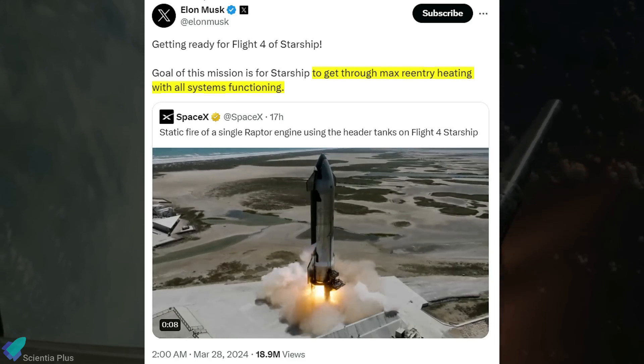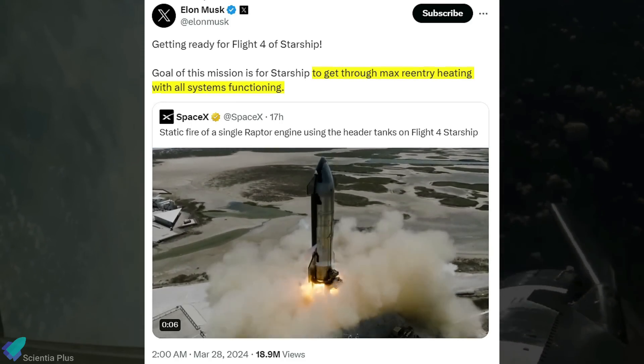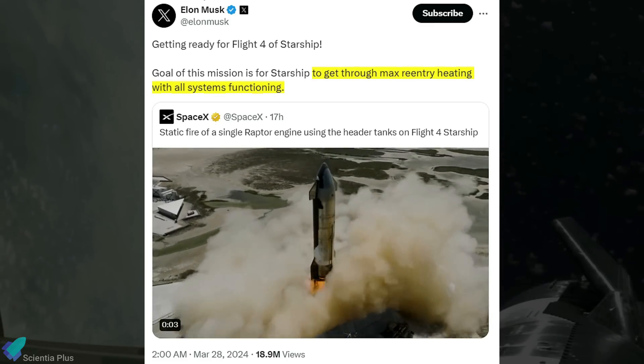This was confirmed by Elon Musk through a post on X, stating the goal is to get through maximum re-entry heating with all systems functioning.